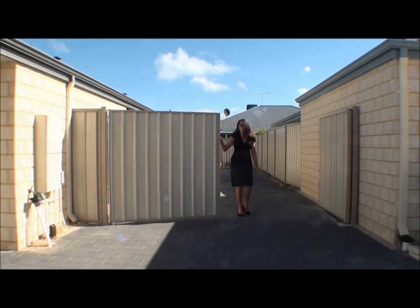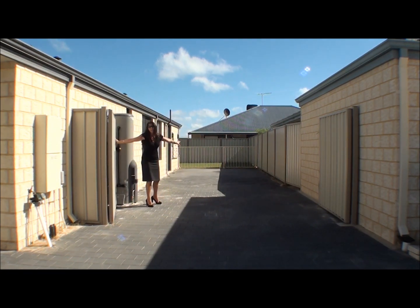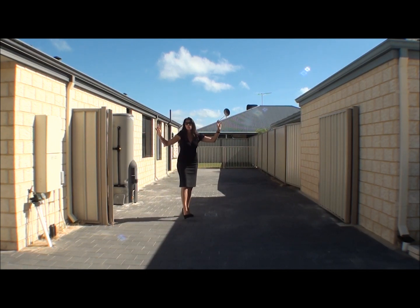So you want side access? Check this out for side access. Any size boat, trailer, or camper will safely fit behind these two shut Colorbond gates.